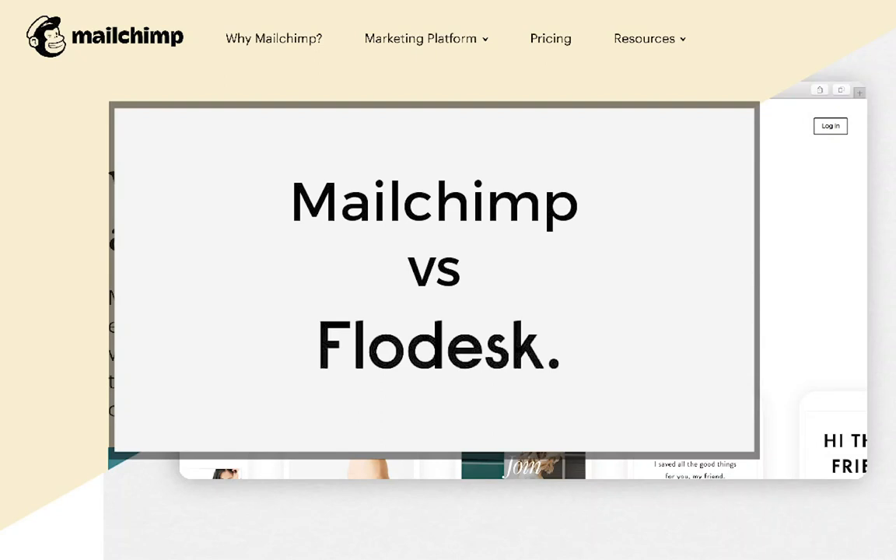In this video I wanted to cover both the pros and cons of MailChimp and Flodesk. They're both email marketing software providers, but Flodesk is one that has recently come on the scene and is kind of taking the whole industry by storm. I wanted to talk about both and also why I have now moved all of my email marketing to Flodesk.